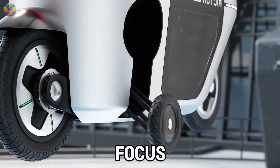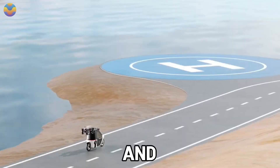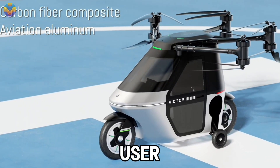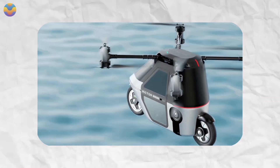Safety is a core focus, featuring an emergency parachute in the case of system failure and a motor system redundancy for stable flight. Its lightweight and portable design, as well as intuitive user controls, makes the foldable propeller structure suitable for both novice and experienced users.